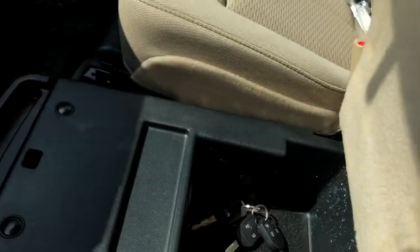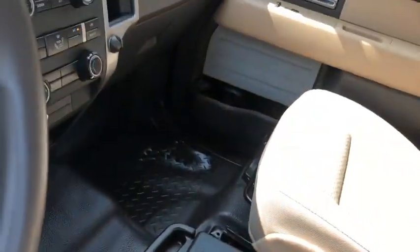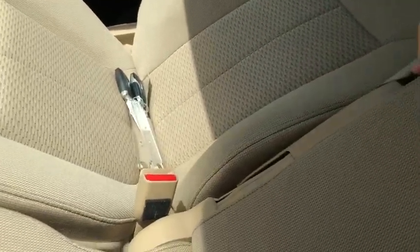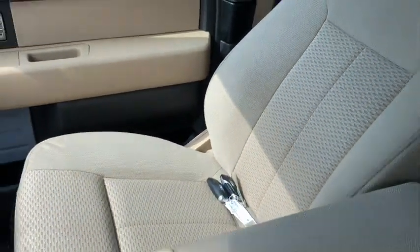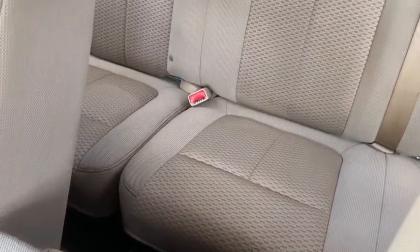Coming back underneath, the middle seat area has a center console with some storage inside. We do have this center seat that you can flip down for an armrest, with cup holders and some additional storage space. This vehicle comes with what I believe is called Adobe — it's a tan cloth interior. You have a 60-40 split in the back bench for extra storage should you need it.